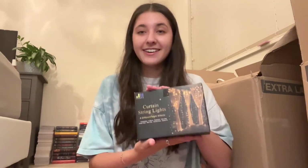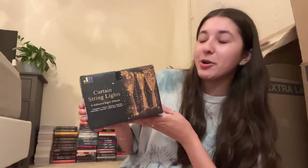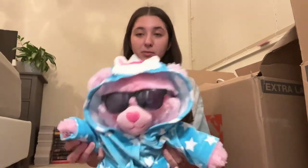I got these curtain string lights, which is actually really funny. I was a manager for my dance team back in high school my senior year, and we had a spring show. We were putting up these lights along the auditorium and I thought they looked so pretty. I grabbed a box, took a picture, found them on Amazon, and ordered them for my dorm. That is it — unless you want to see a very expensive little Build-A-Bear. My stepsister and I made matching Build-A-Bears.